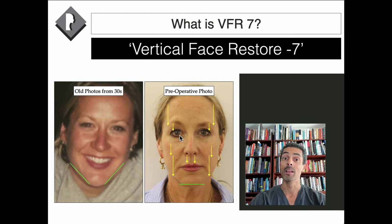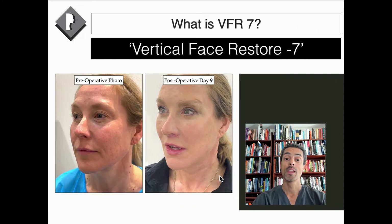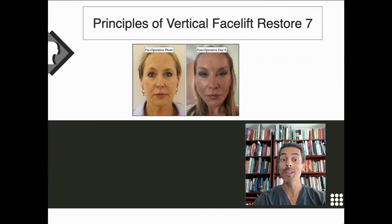In terms of gravity, a photograph from the patient's 30s shows a nice V-shaped jawline that looks youthful and attractive. Over time, this area drops down with gravity, resulting in looseness, laxity, jowls, and changes around the face that give a more tired appearance. With the Vertical Face Restore 7, we lift the anatomy to where it used to be — lifting along the jawline recreates that natural jawline, improves the neck, smoothens loose skin around the eyelids, and lifts the brow.